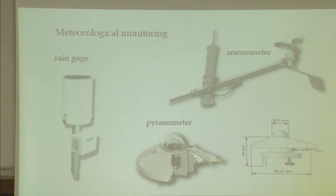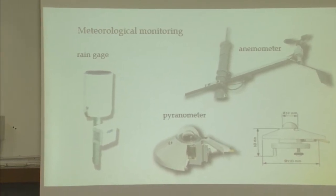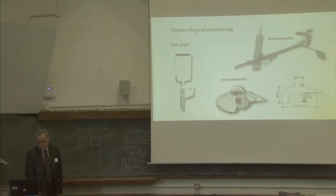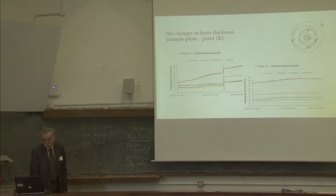Additionally, meteorological monitoring was deployed in the form of a rain gauge, anemometer, and pyranometer, which measures sunlight intensity on the structure. This is to accurately measure water content in the soil and to help predict the water level in the soil, in order to better understand the situation with respect to the structure.